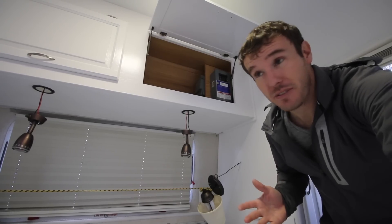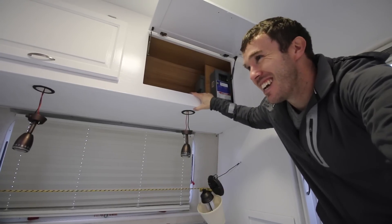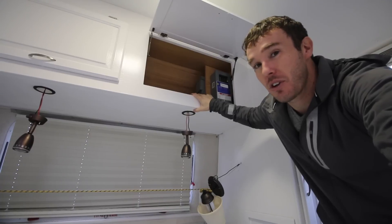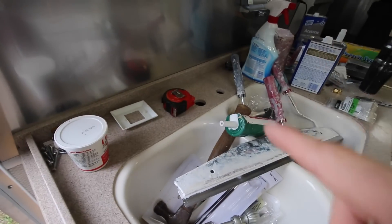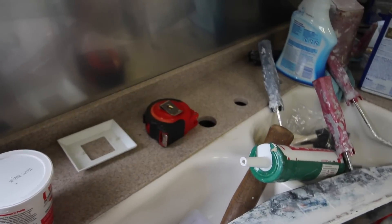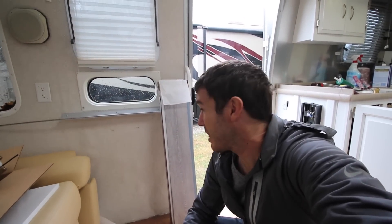Today we're finally getting into some of the fun stuff — getting the cabinet doors back on. This is the stuff you can do quickly and it has a big return where you can see things starting to take shape. We're getting the handles on the rest of the doors, getting the kitchen and bathroom fixtures back where they need to go, and probably the most exciting part — I think we're going to get to start the floor today.